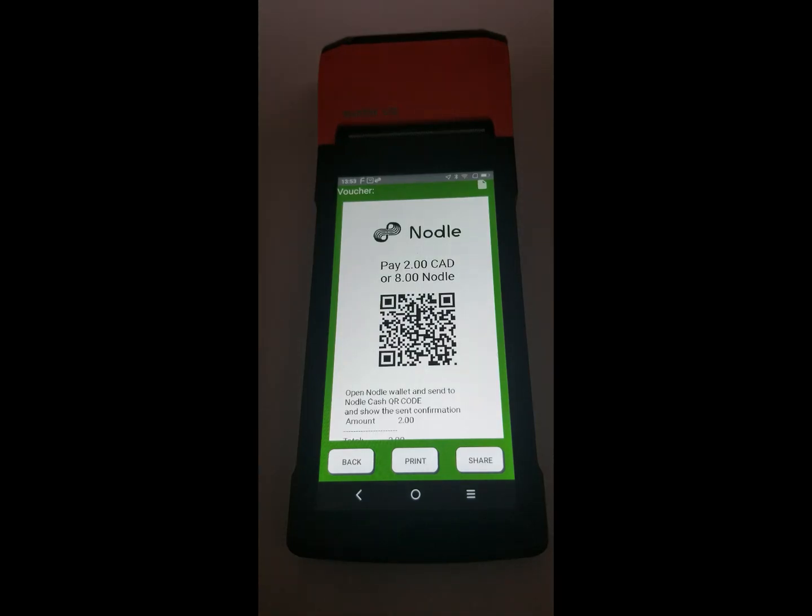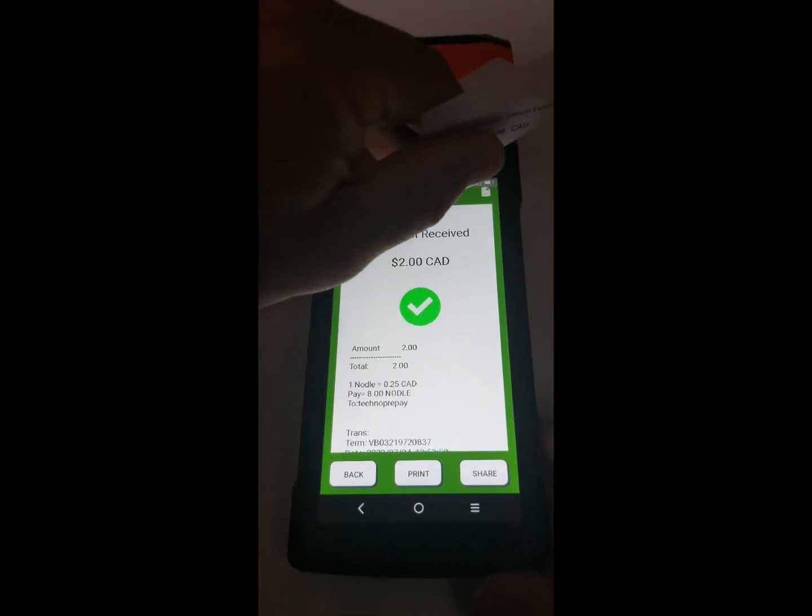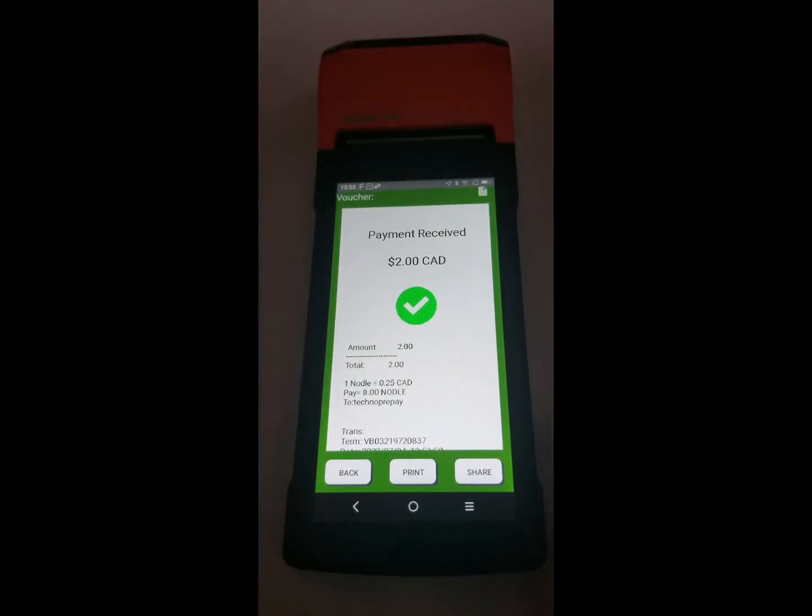In addition to that, the terminal has other features that can be enabled and disabled. For example, you can print the report and receive a copy for the customer and for the retailer.